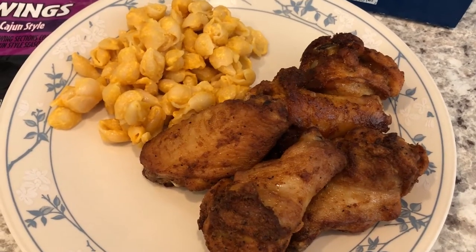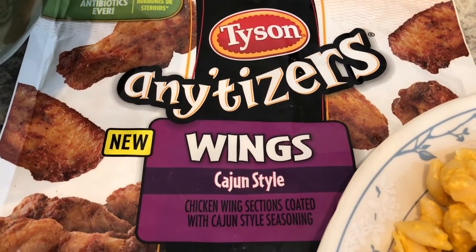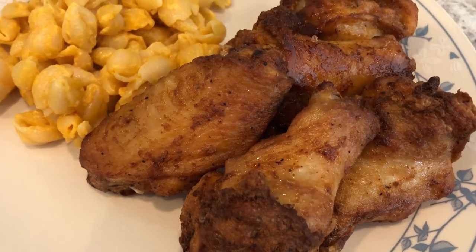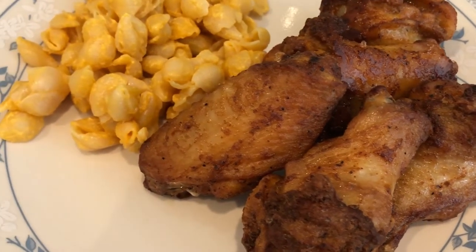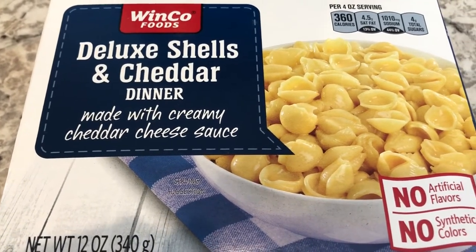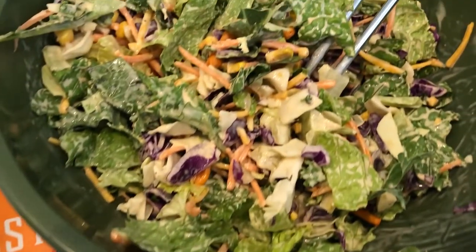For dinner tonight I went to my pantry and freezer again. We are having Tyson Anytizers Cajun-style wings — you just bake them in the oven. Here's what they look like on the plate; they look really good, even better in person, and they smell really good too. We've not had these before. I also made some box mac and cheese using Winco's store brand.